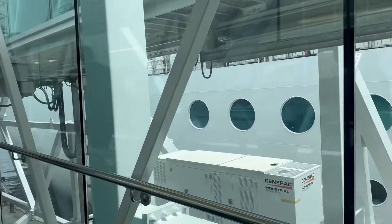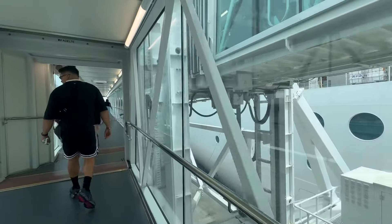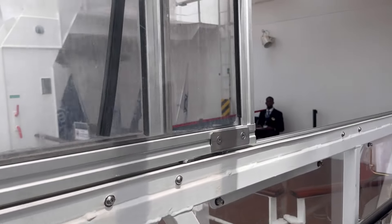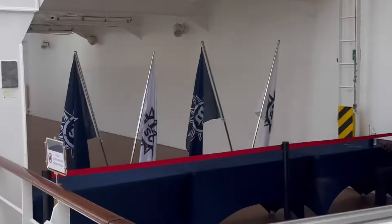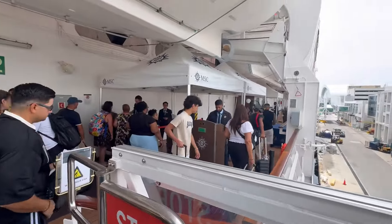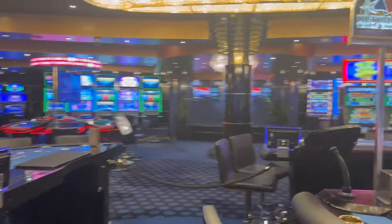I have no complaints with MSC. We're walking on the gangplank and making our way around. Now keep in mind that MSC does have an app called MSC for Me. I highly recommend downloading that ahead of time and getting your boarding passes on there.